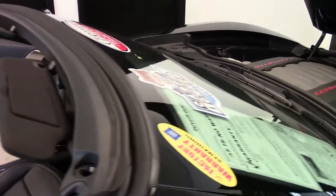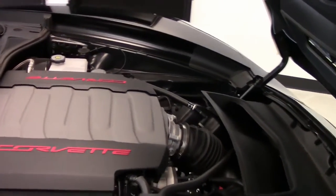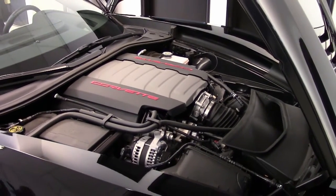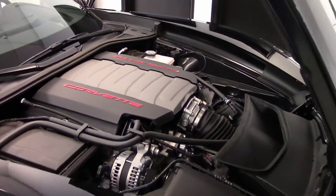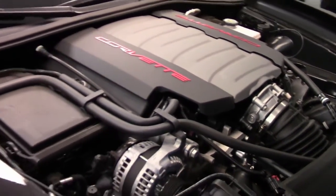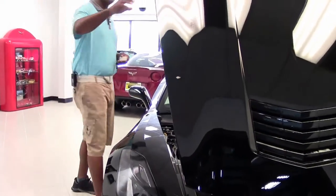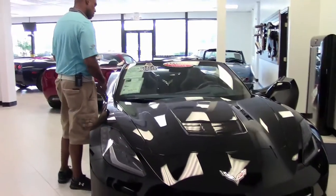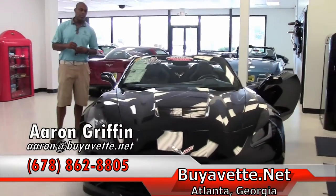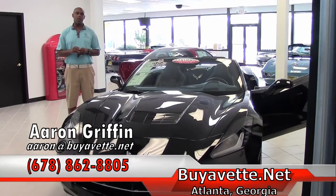It's got a 10-speaker Bose system with XM MP3 stereo, and you've got navigation in this car. The piece de résistance is the beautiful LT1 Stingray engine, which is just amazing. This is the 2014 Chevrolet Corvette Stingray LT3 black-on-black Z51 performance package — an amazing, amazing car.